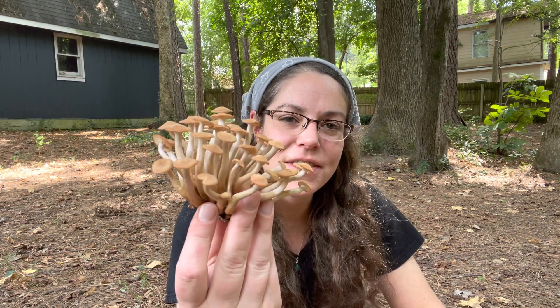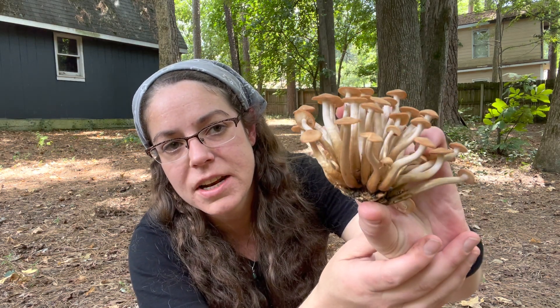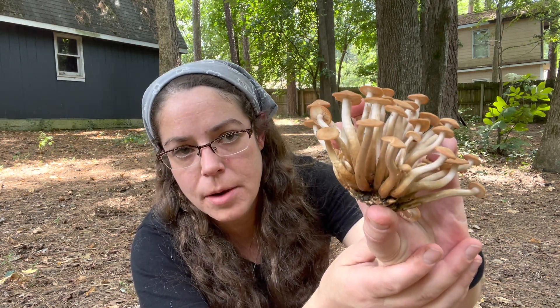Hey mushroom nerds, Anna McHugh here. I want to talk to you about this little devil here. This is the ringless honey mushroom — it is an edible and very common mushroom in the southeastern United States.